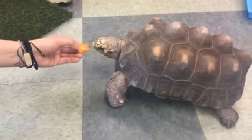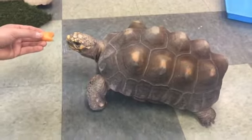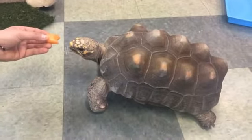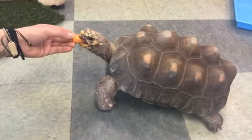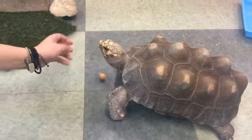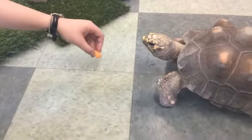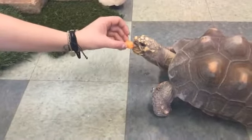Does he have any animal friends at the zoo yet, or is he going to make some animal friends? So he sure does. I think he's been hanging out with one of the chickens next door, and I think he's really excited to meet some of the parrots up at the birdhouse. But he hasn't quite met them yet, so we'll have to see what great friends they make eventually.